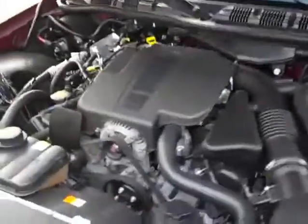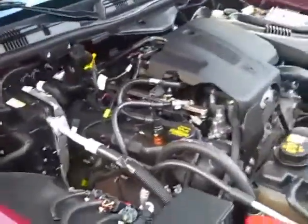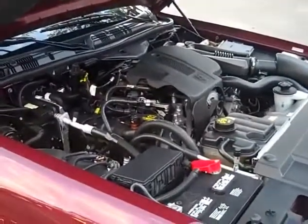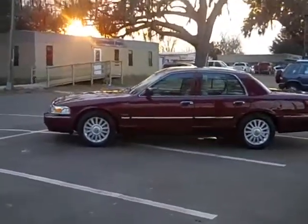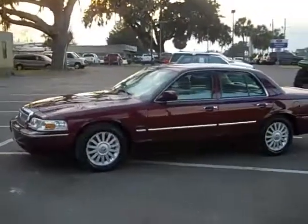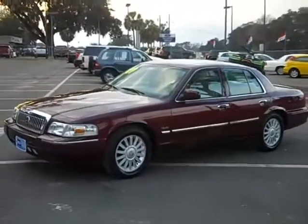It looks like new because it's only got 18,000 miles on it. It's a 2009 with lots of bumper-to-bumper warranty still remaining. That's the 2009 Mercury Grand Marquis — great color, nice looking car, very clean. You can check out our full inventory at santafeford.com — no spaces or dashes, just santafeford.com.